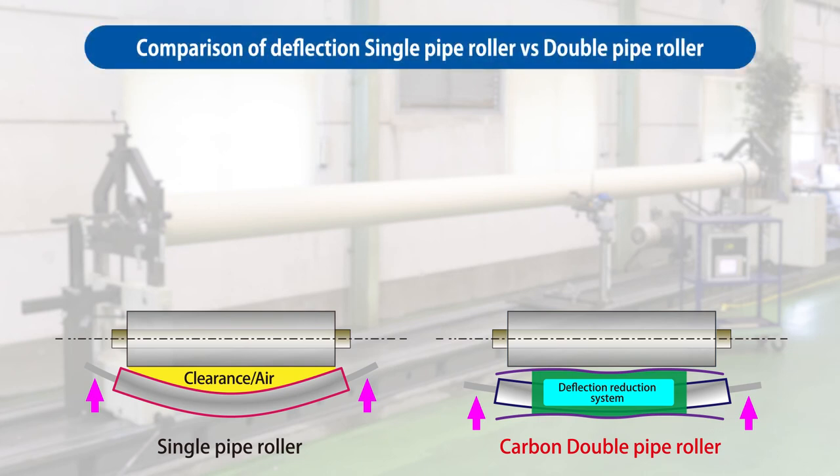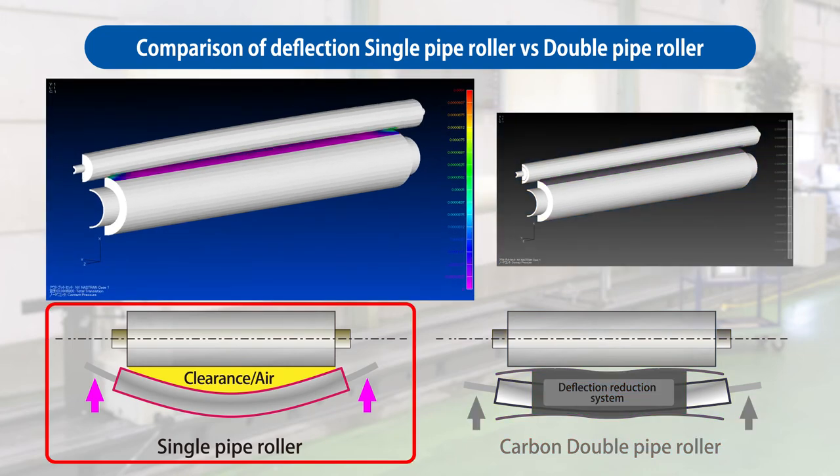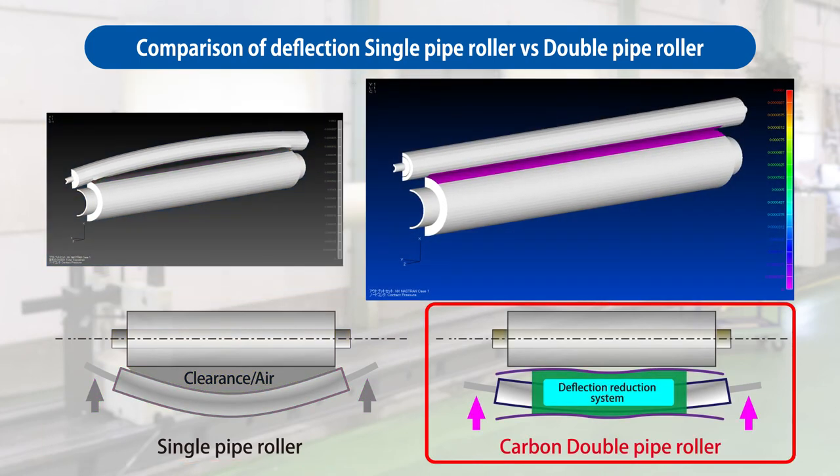We analyzed the deflection conditions of a traditional single-pipe roller and a double-pipe roller when loads are applied on the rollers. When the load is gradually raised, the single-pipe roller deflects and creates an opening in the center part. This is the cause of no-nip formation.